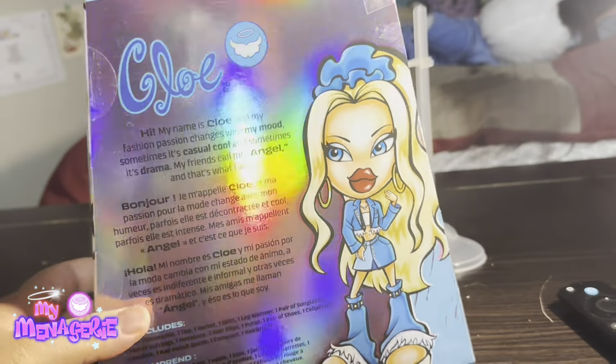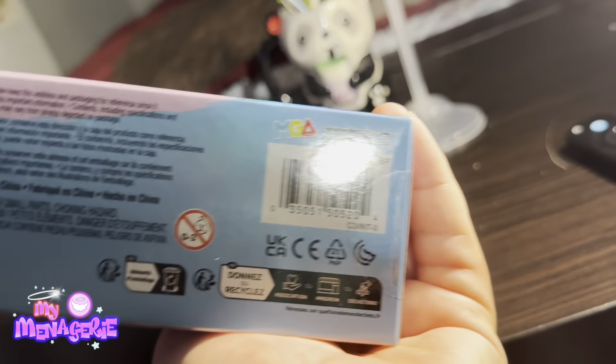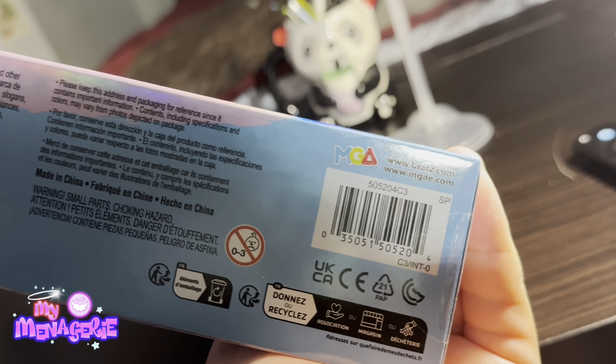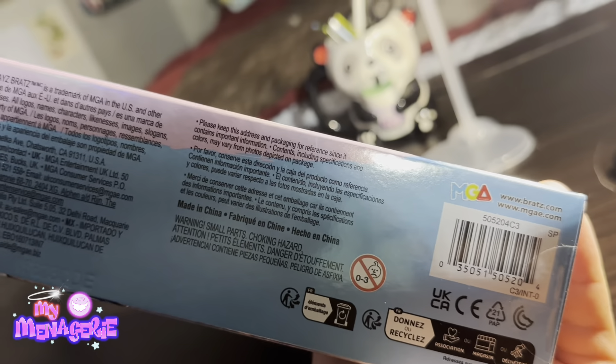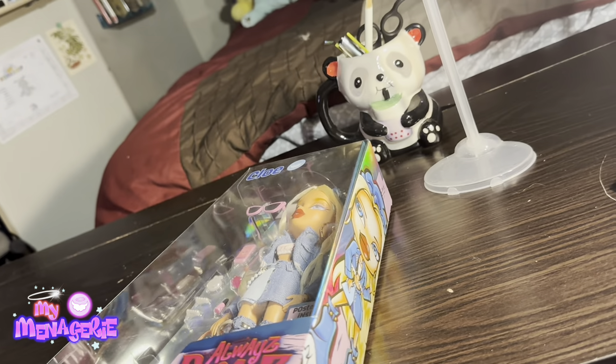There's Chloe art on the back of the box as well, and here's the barcode in case you want to look for her at Walmart. Then we have the item descriptions again.